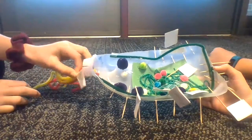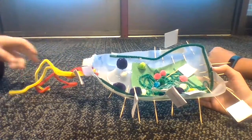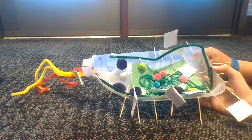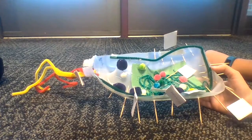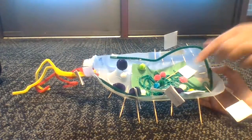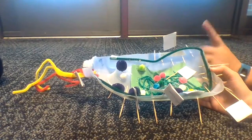To start off, we have the flagella, which is the propeller. And then we have the cell wall, which is like the structure of the cell. And we have the pilli, which are like the arms. We have the plasmid, which are the fighters. We have the DNA, which is the brain of the cell.